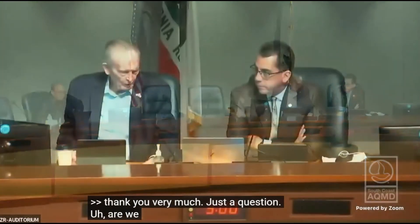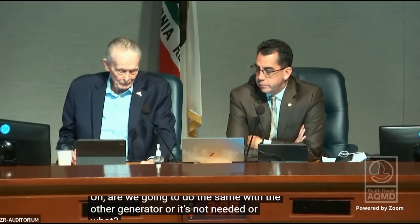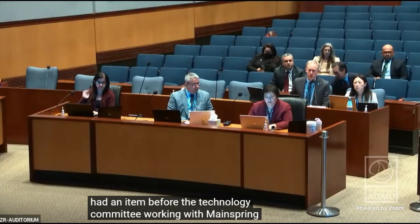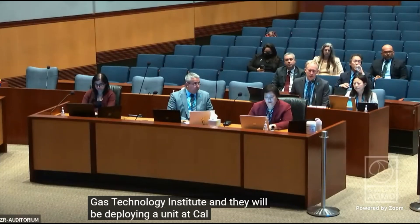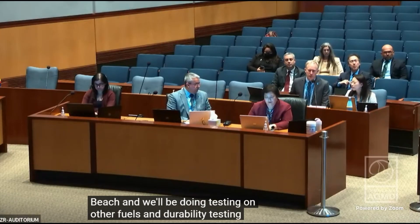Mayor McCallen asked whether we are going to do the same with the other generator, or if it's not needed. The response was that we previously had an item before the Technology Committee working with Mainspring and the Gas Technology Institute, and they will be deploying a unit at Cal State Long Beach and conducting testing on other fuels and durability testing over time.